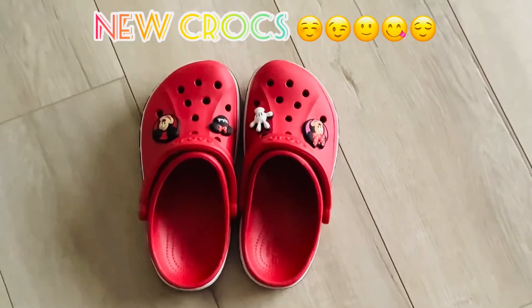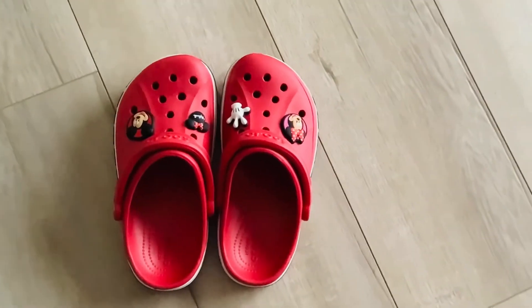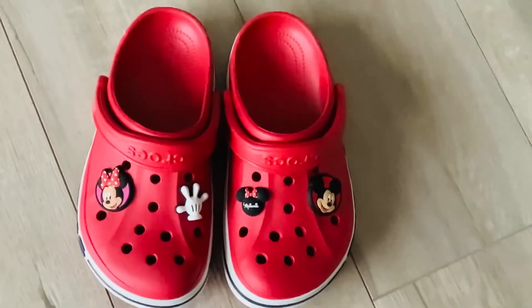Guys, look at my new Crocs. They're absolutely awesome. Don't they look amazing?